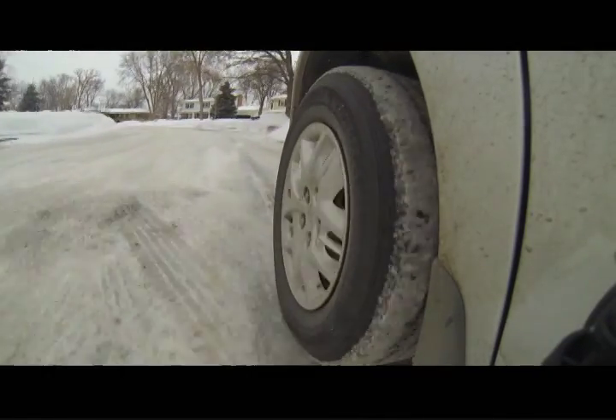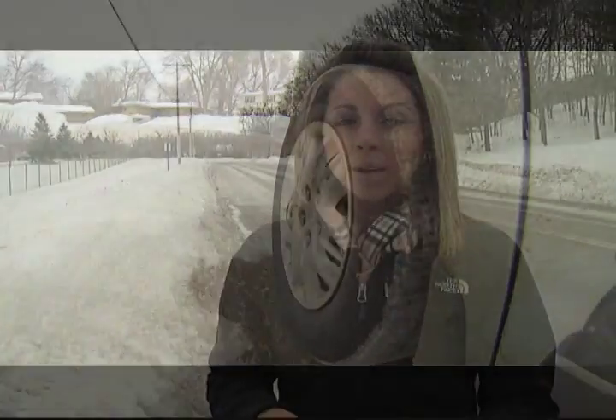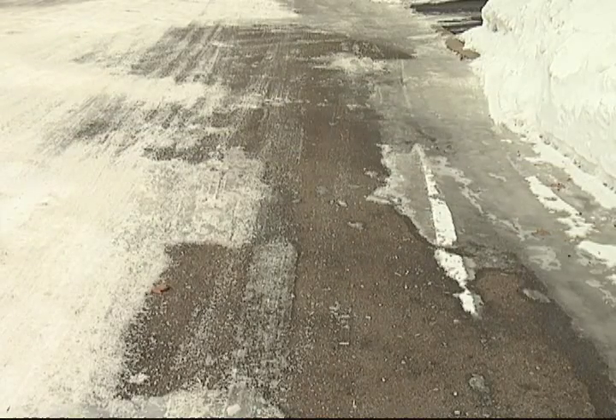Ice that sticks until Mother Nature eases up. West 102nd Street is an example of a roadway with some ice pack — you can see it there behind me. And for those who think it's simply a matter of dropping a plow blade and scraping it up, watch this.